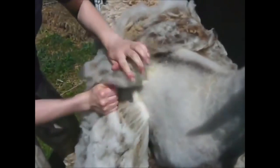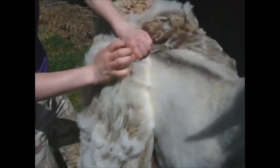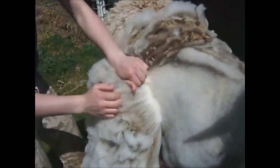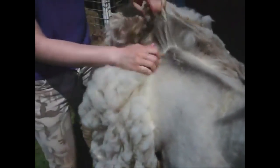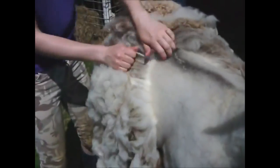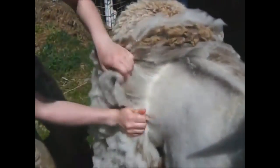This is a Shetland sheep, and these sheep actually don't need to be sheared at all as their wool can be pulled right off. Now you get wool off of a Shetland sheep. She's already to the midsection.